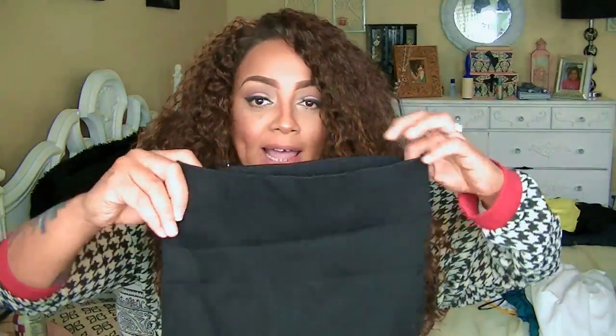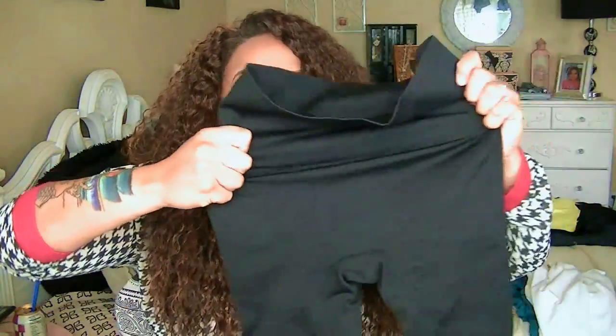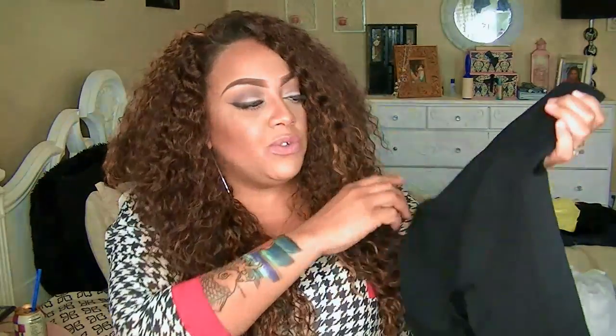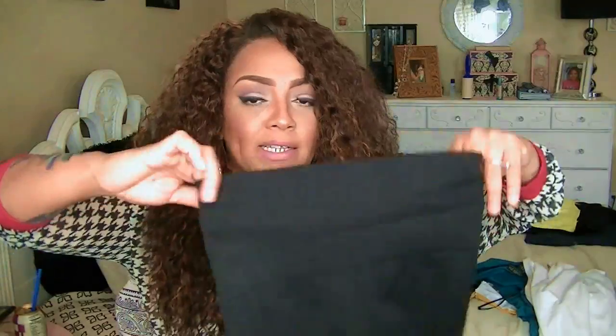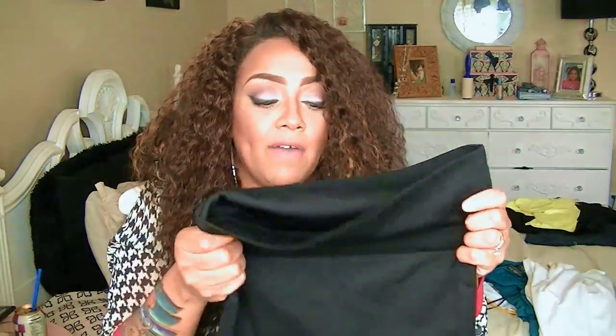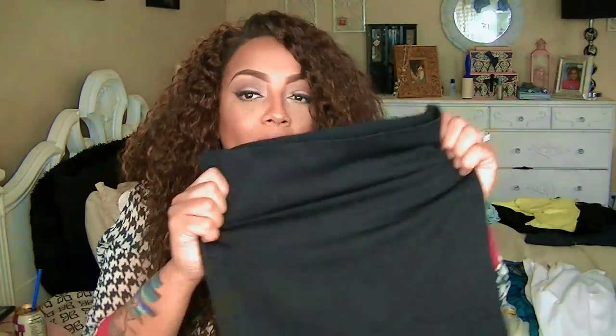I also got these — I guess we'd call them workout or Spanx-style from Forever 21. These are also in the plus section and were three dollars. They're a size 1X, really tight fitting. I haven't put them on but from the stretch of them they're going to be great for just sucking in my stomach, instead of constricting myself with actual body garments.